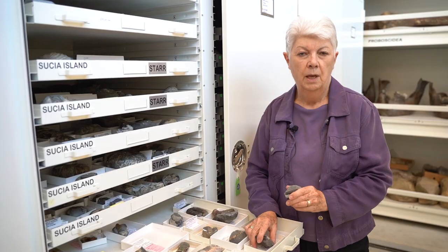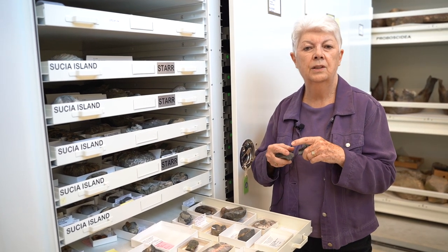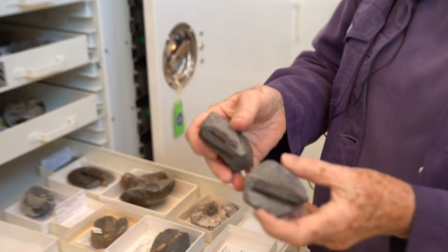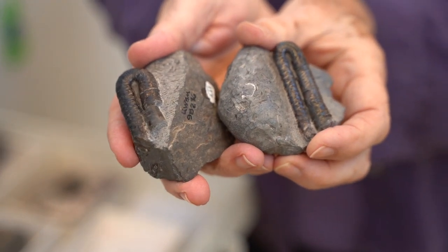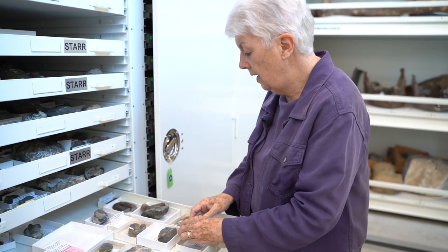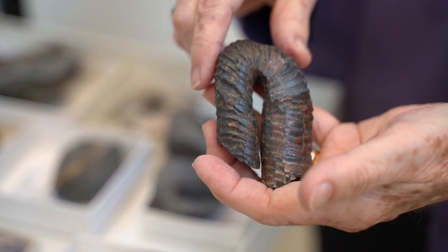The amazing thing about these heteromorphs is they still had those chambers inside, so they were doing weird things to their shells even with the constraint of the chambers. Here's another heteromorph — these are two different kinds, and you can see how they curl over, like a walking stick that's been bent in half. There are other more complex ones but we don't have them from Susha. This one is a little bigger, and you can see it does not have that shiny nacreous layer to the shell.